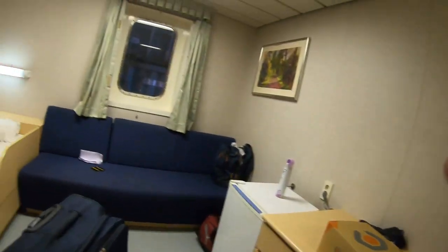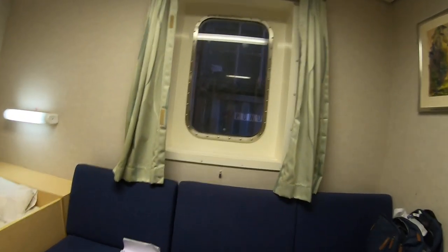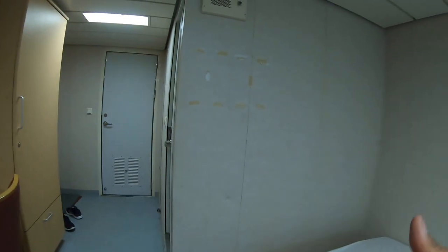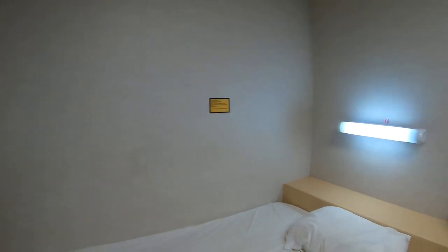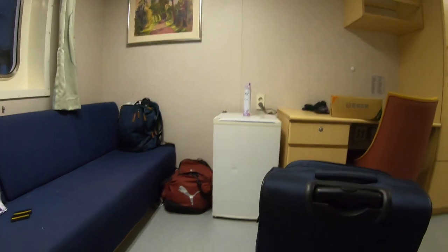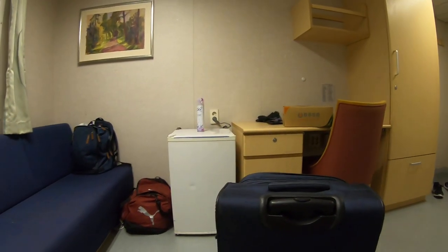This is going to be the place where I'll do my vlogs for the next six months, on the ship as well. Thank you for watching this video. If you like it, please like it, subscribe, and hit the bell icon. Keep watching, bye bye!